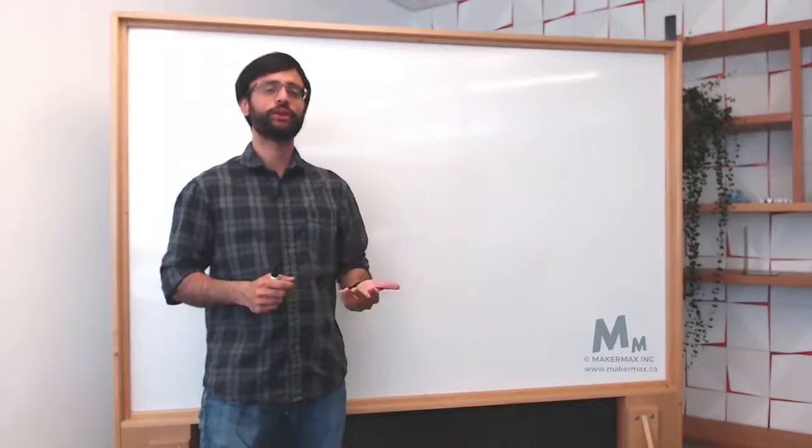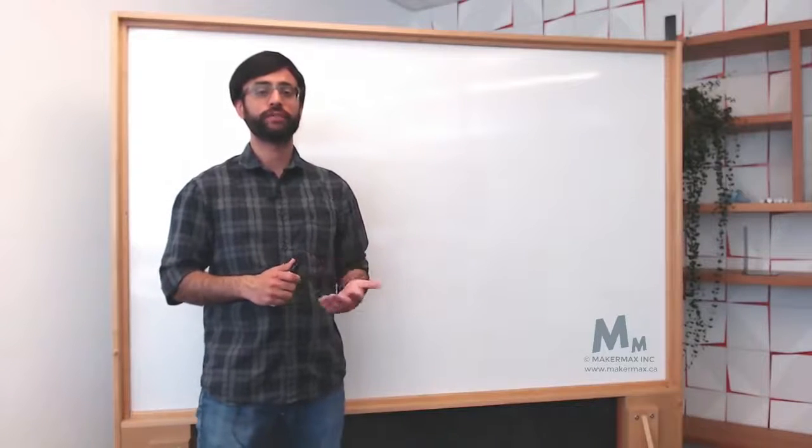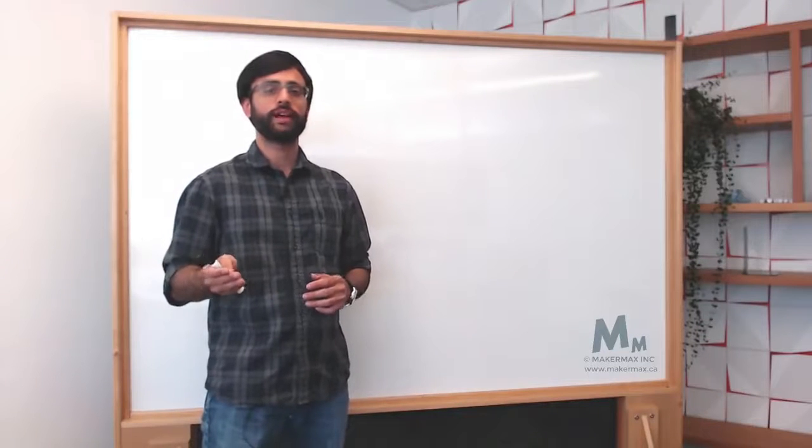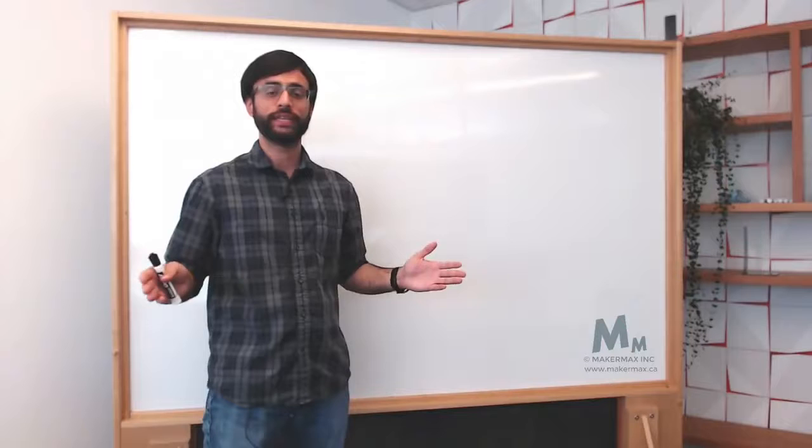Hi everyone, so today we're going to be talking about the fundamentals of battery management. And before I get started, I'm going to talk a little bit about myself and my journey in this space.